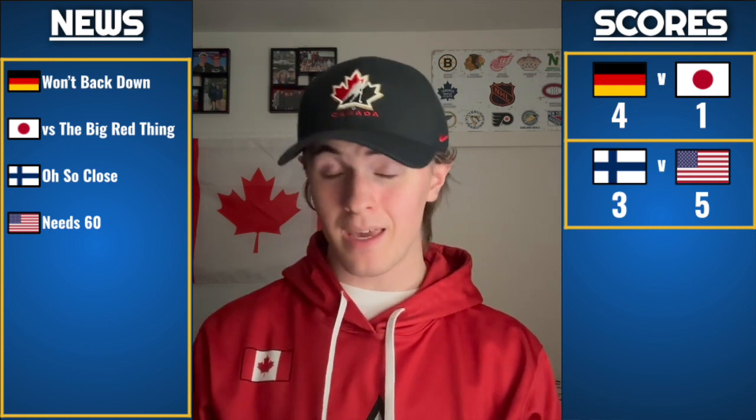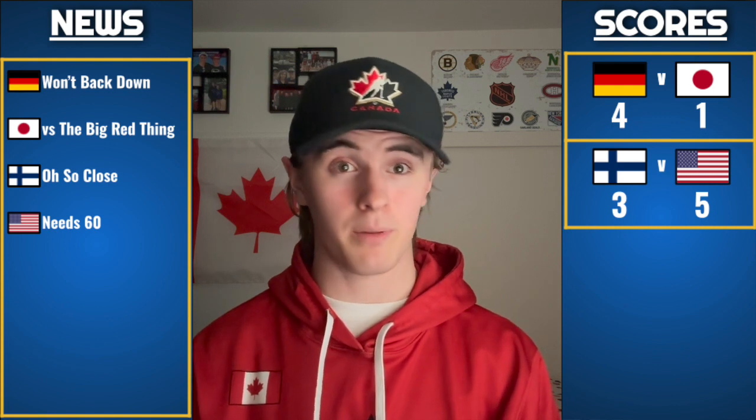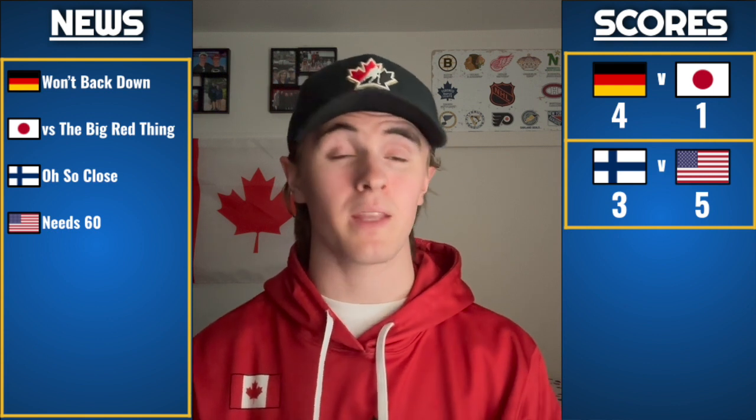As for the US, they played really sloppy early and will have to clean that up, especially when they play Canada. If you make a mistake against Canada, it'll end up in the back of your net — guaranteed. Finland was probably playing at about 75 to 80 percent tonight, and the US took a bunch of bad penalties early on. We saw that in the Czech game too — it's been a trend for the US.